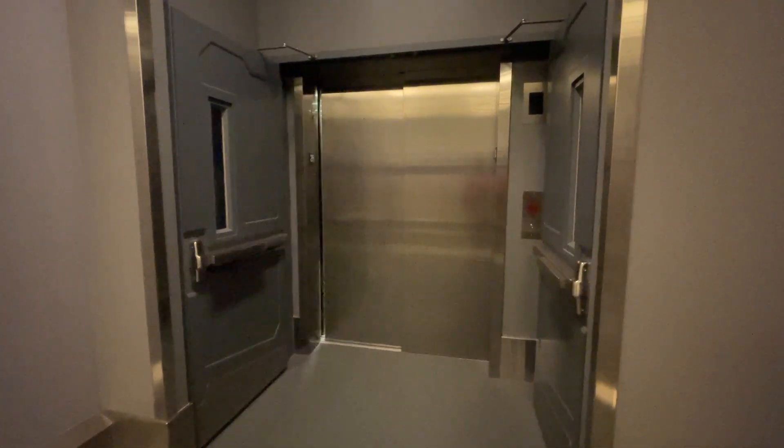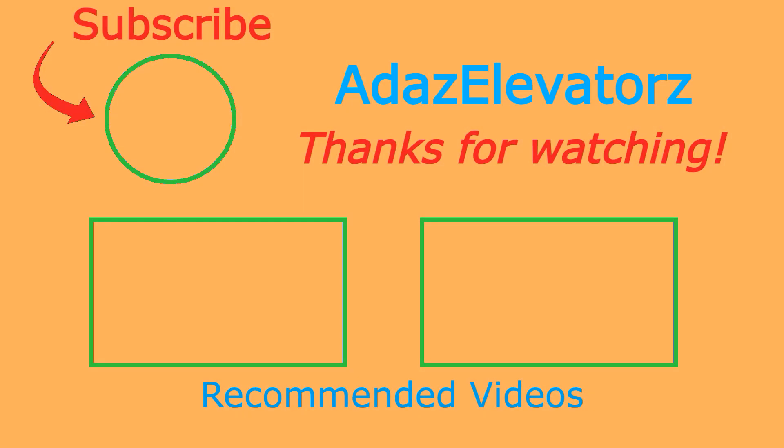And that'll be it for this car. Thanks for watching. I hope you enjoyed. If you haven't already done so, be sure to subscribe to Adda's Elevators by clicking here. To see more content, click here or here.